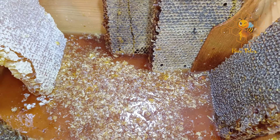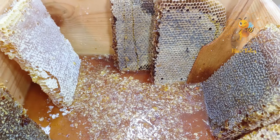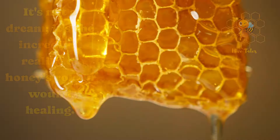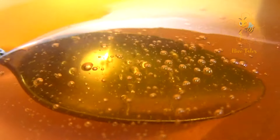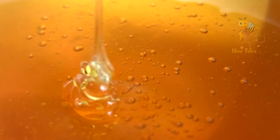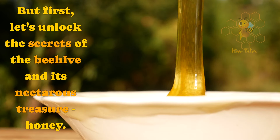Picture this: a world where a humble jar of honey can work wonders on wounds, soothing pain, reducing inflammation, and speeding up the healing process. It's not a dream — it's the incredible reality of honey's role in wound healing. In this video, we'll delve into the sweet science behind honey's healing powers, explore the types of wounds it can treat, and provide practical advice on harnessing its benefits. But first, let's unlock the secrets of the beehive and its nectarist treasure, honey.